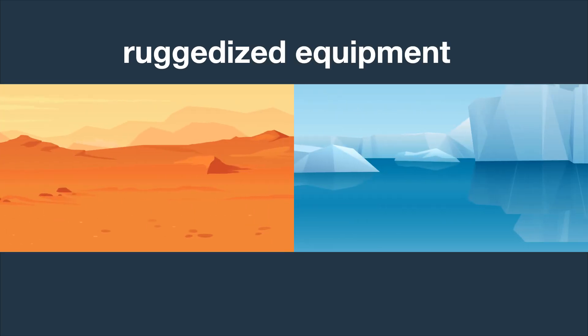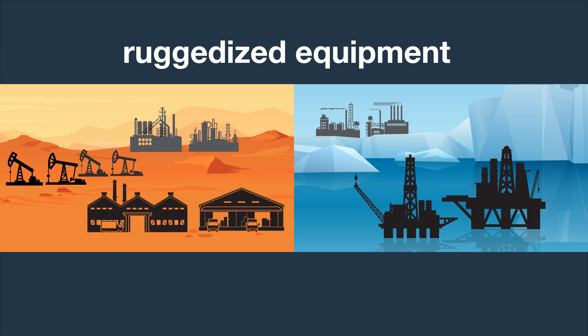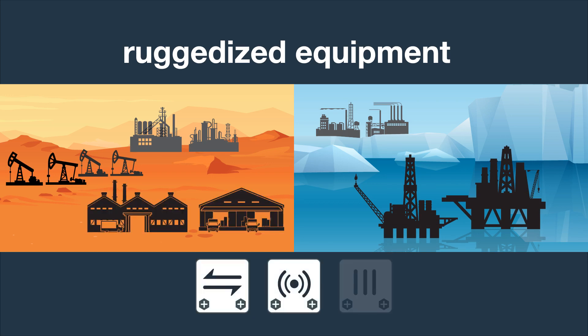Gain situational awareness with continuous behavioral analysis to gather true intelligence about users and devices. For OT environments exposed to the elements, such as oil rigs, electrical substations, and industrial warehouses, Fortinet offers ruggedized equipment to weather even the harshest climates.